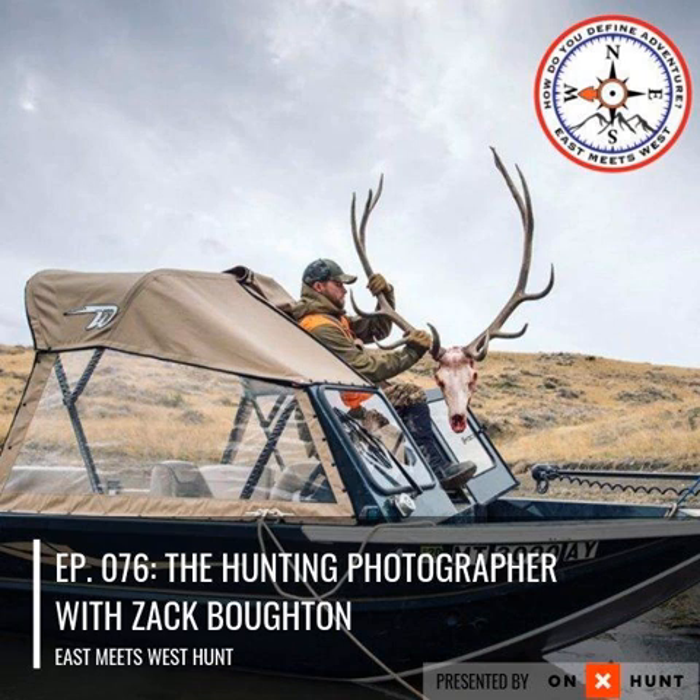Are you an adventurer looking to take your hunt to the next level? You're in the right place. Welcome to East Meets West Hunt with your host, Beaumart Tonic. Hey everyone, welcome back to another episode of the East Meets West Hunt podcast presented by Onyx.